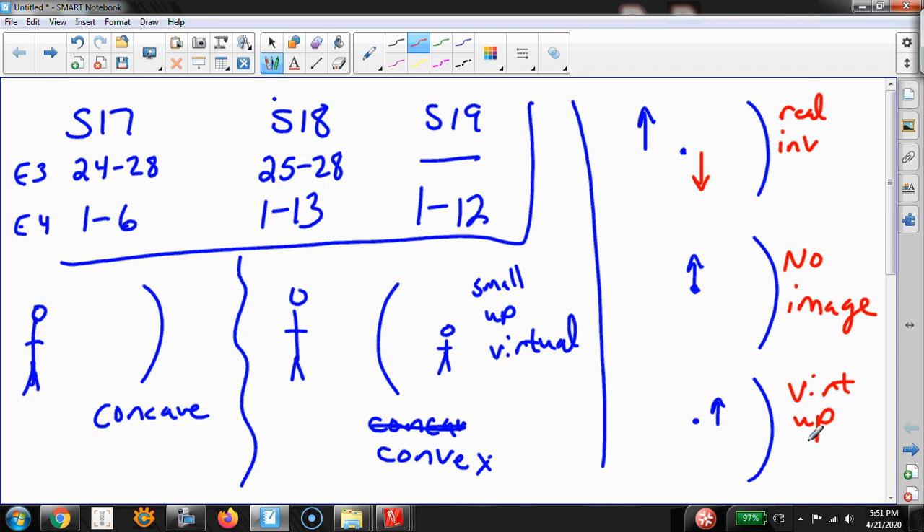Inside the focal point, a concave mirror produces a virtual, upright image. Virtual images are always upright — because in the magnification equation m = -q/p, if the image is virtual then q is negative, and with the negative sign, magnification is positive. So virtual images for both lenses and mirrors are always upright and bigger. This scenario — object inside the focal point — is like a makeup mirror, shaving mirror, or magnifying mirror.